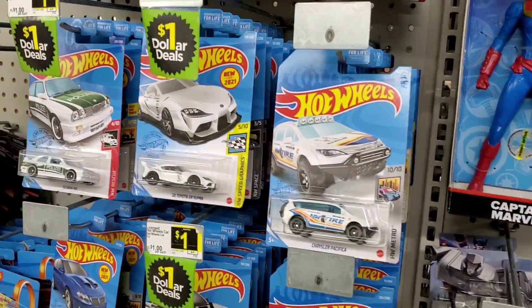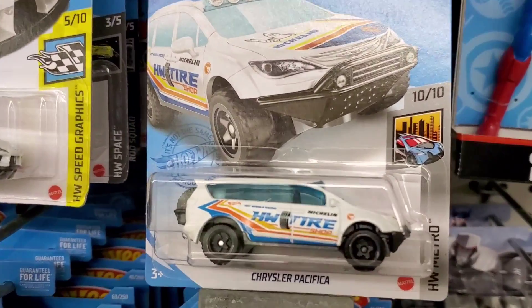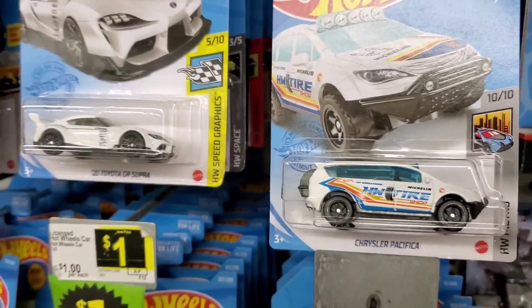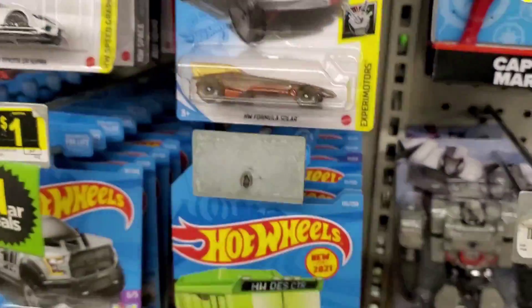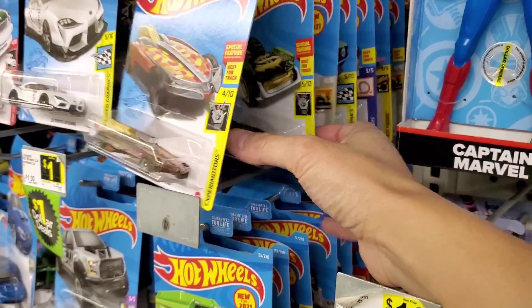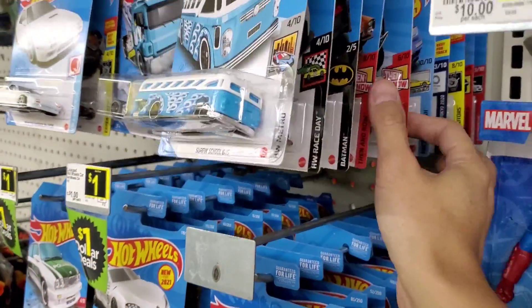I'm at my local Dollar General looking for Hot Wheels, and when I came up here I found this right off the front of these pegs. This is a Treasure Hunt — it's the Chrysler Pacifica. I'm gonna grab that one. Let me see if I can find a Super Treasure Hunt.